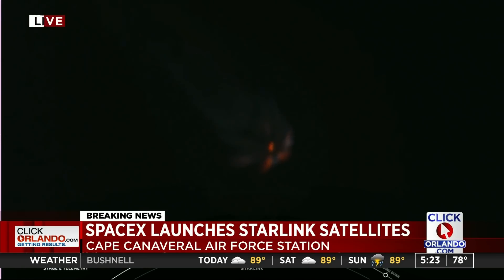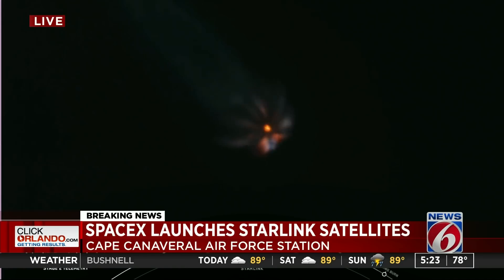Those three events are coming up in about 15 seconds. Again, that is MECO, stage separation, and SES-1.